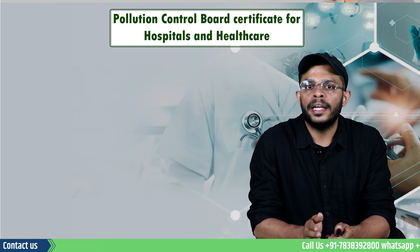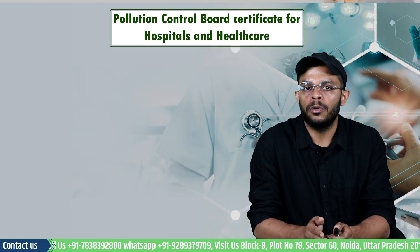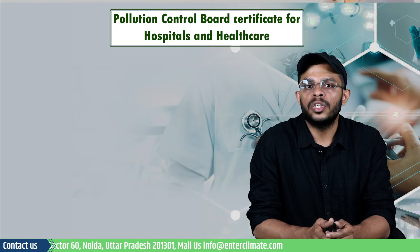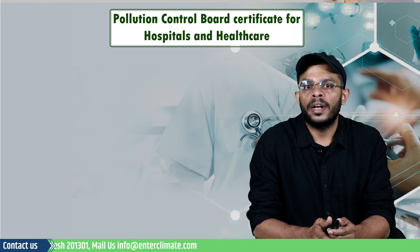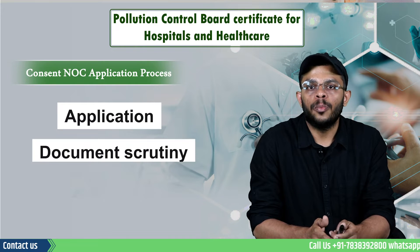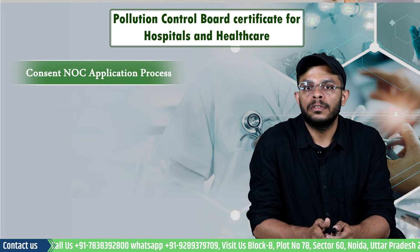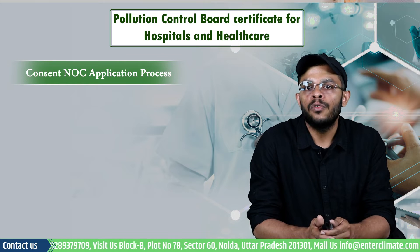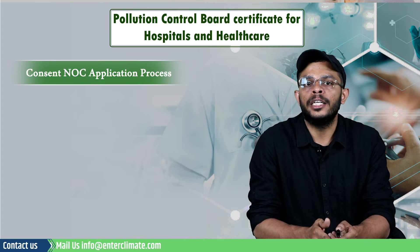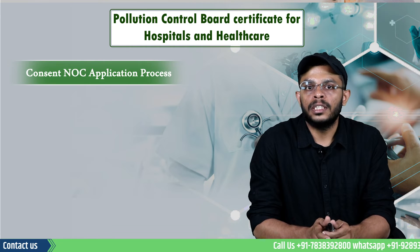Once you have identified what category your healthcare facility belongs to, let's understand how you can apply to the Pollution Control Board for the Pollution NOC. As with any other industrial establishment, the application process for Pollution Control Board consent for hospitals and healthcare establishments follows three stages: application, document scrutiny, and the issuance of the Pollution NOC. The consent certificate is issued in two parts — first, before the construction of the facility begins, for which the consent to establish is given; the next stage is when the project is complete and ready to function, at which point the consent to operate is issued.